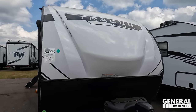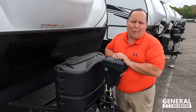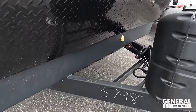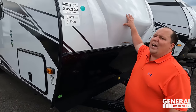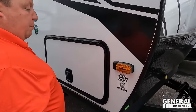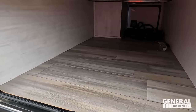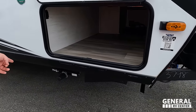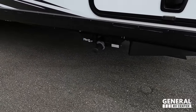Up front you've got a nice molded fiberglass front cap, LED lights, black diamond plate rod guard, power tongue jack from Lippert, propane tanks, and battery storage. It's very aerodynamic coming down the side. It's prepped for the Furion side camera, and has slam-latch doors with storage right underneath.